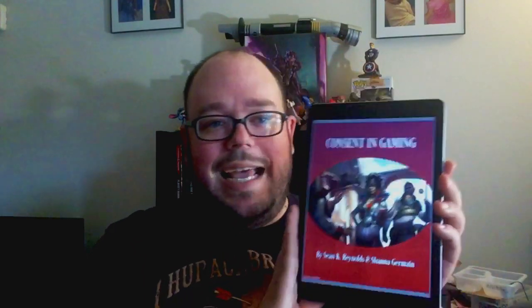First and foremost, the book: Consent in Gaming. This was released earlier this week — at least when I'm recording it — by Monte Cook Games. You may have noticed a lot of people doing reviews about this book, and a lot of people having very strong opinions about this book.